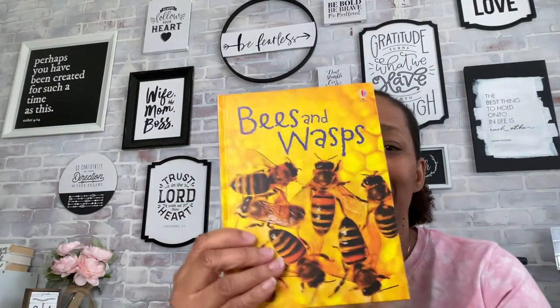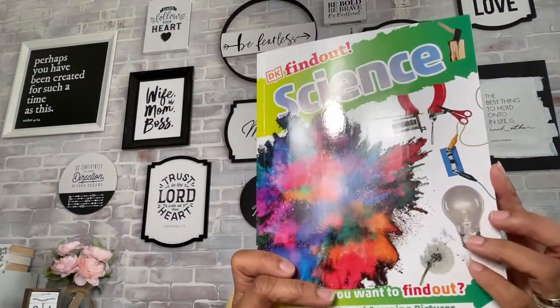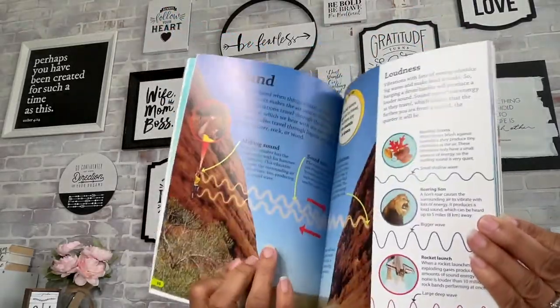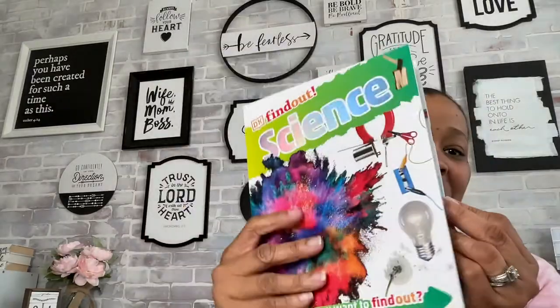Let me go ahead and show you the books and literature that come within this science curriculum. First, we have Rainforest, we have Bees and Wasps, we have Ants, Weather, and Reptiles. We also have the DK Find Out Science book here — I love DK books. It covers different things like gravity, sound, electrical circuits, and all kinds of fun things.